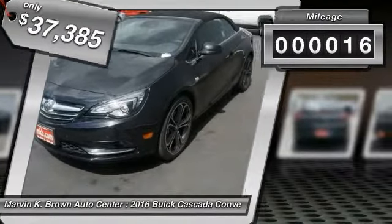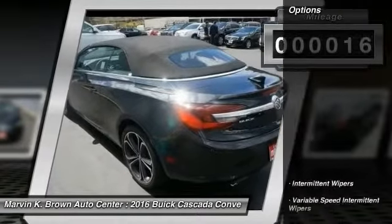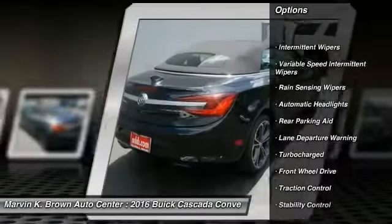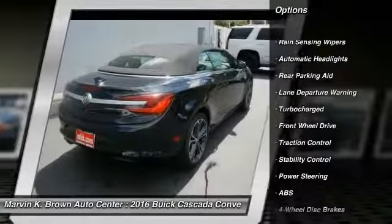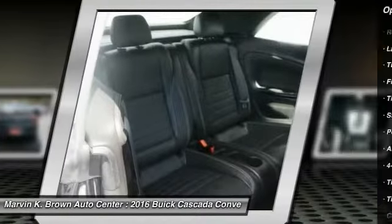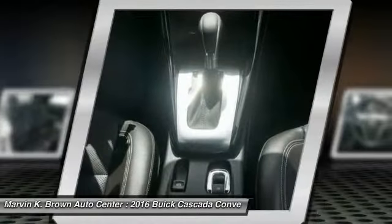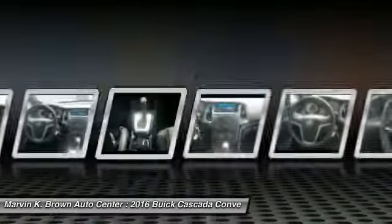This vehicle has less than 100 miles. Here are some of this vehicle's great options: remote engine start, lane departure warning, anti-lock braking system, steering wheel audio controls, keyless entry, power passenger seat, backup camera, stability control, traction control, and navigation system.